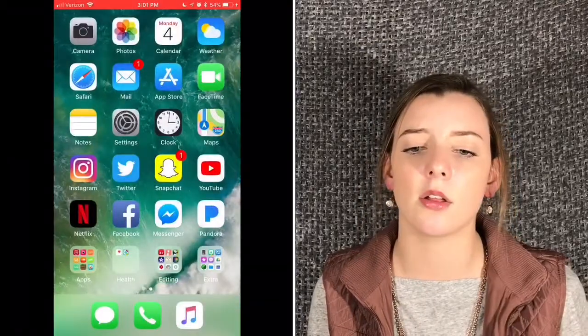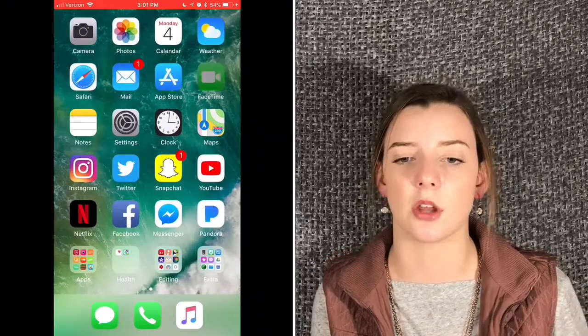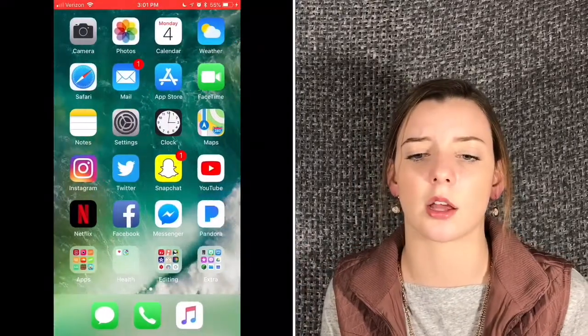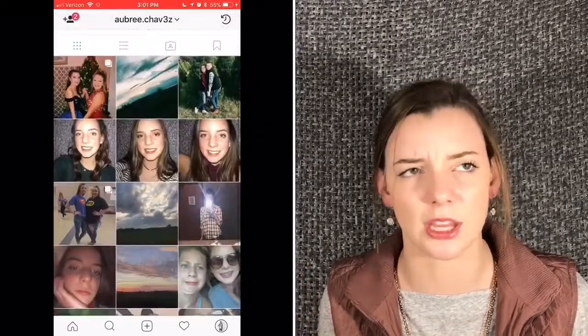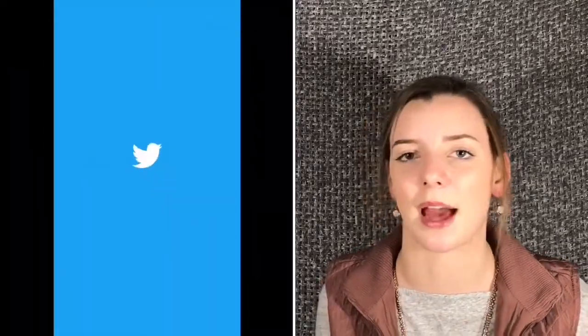I have my mail, app store, FaceTime. I also have my notes. And then I have settings, clock, maps, and Instagram — you guys can go ahead and follow me. Aubrey.Chavez with three A's as an E.